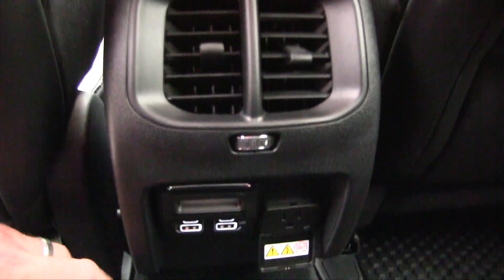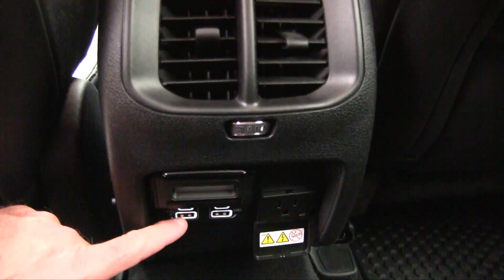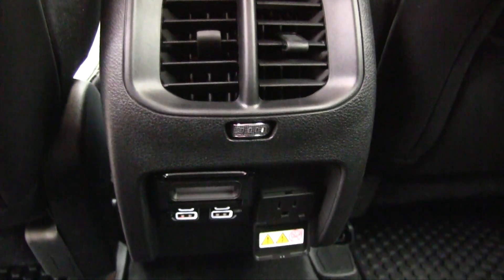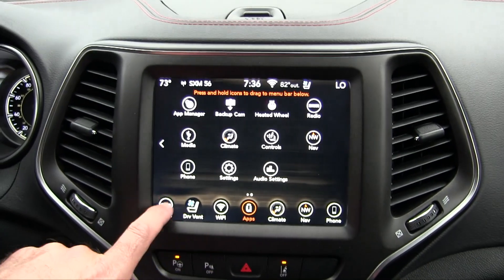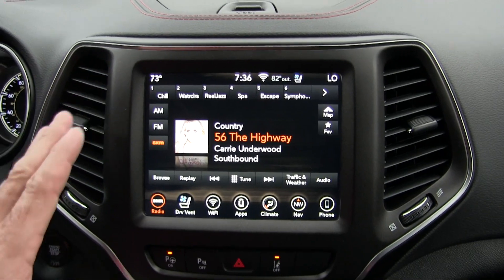Other rear ergonomics include chargeability — back seat passengers can connect and charge their phones and devices via two USBs and a standard household outlet right there. On the dash, you'll notice the oversized Uconnect touchscreen system that really houses everything with ease. It doesn't have a split screen like many competitors and doesn't have a home screen — instead it operates in full screen, which tends to be my standard operating procedure.